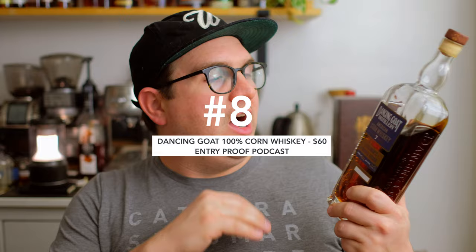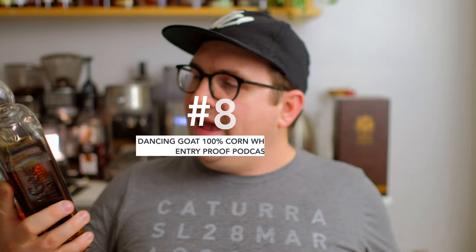Jumping in at number eight — some of you may be familiar if you've watched this channel or tune into the Intro Proof podcast with Drew P Whiskey — this is our Dancing Goat Distillery 100% American corn whiskey pick. It's seven years old, cask strength, and a really interesting product. If it's your first pour you get a lot of the corn flavor, but once your palate is acclimated you get this bold, oaky, smoky, really interesting profile that separates it from all the bourbons on this list. We sold out of our bottles, but I believe some may still be on Sealbox.com — I'll have the link in the show notes.